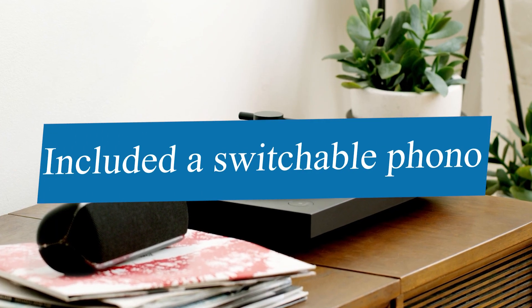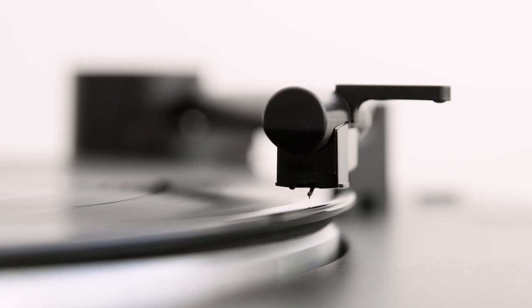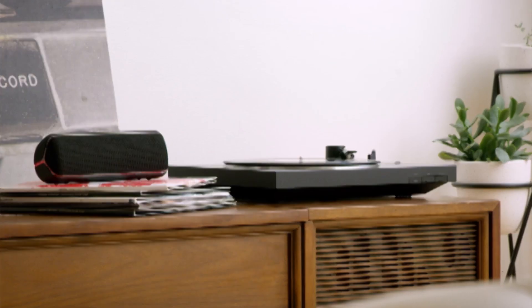It has also included a switchable phono mount that has three different pre-gain settings, allowing you to customize the headroom you're sending into your amp or speakers.